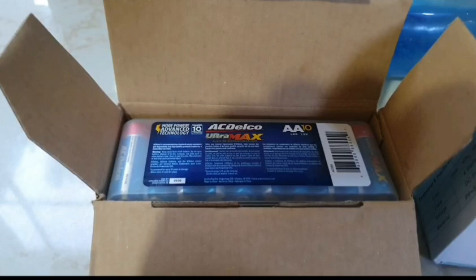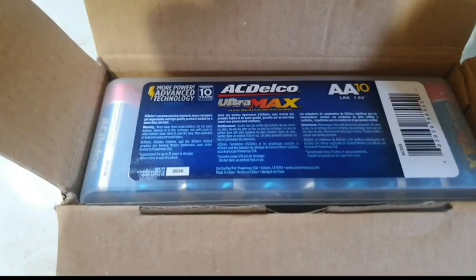I also got a pack of 20 double-A batteries off of Amazon — Delco double-A batteries.